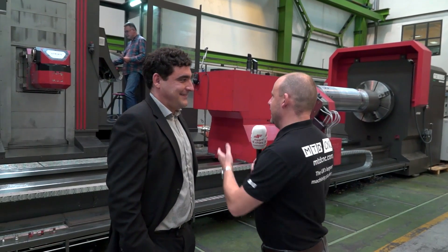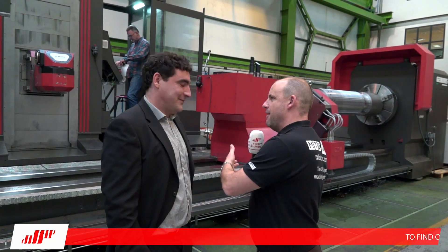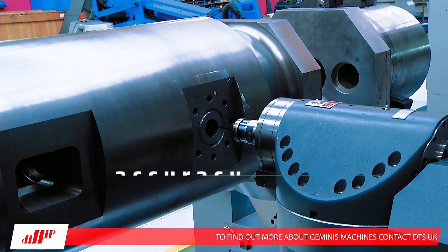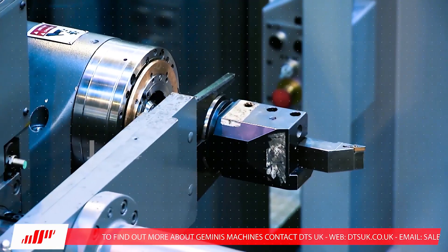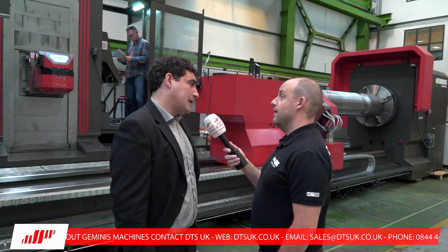This has to be a highlight for me today — this GM9 machine. Just give us a little description of what's happening here and what this machine can do. This is a special multi-process machine. We call it G for Geminis, M for multi-process, and 9 because of the size. This particular machine has a 2 metre turning diameter, 8 metre length, and we can perform milling, boring, and grinding all in one setup.